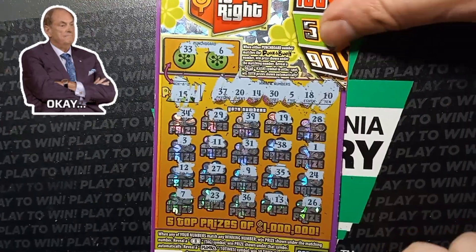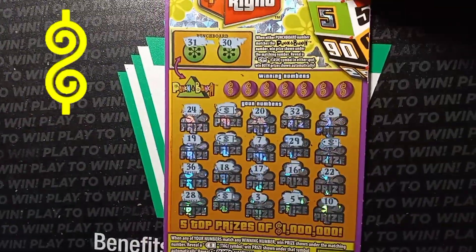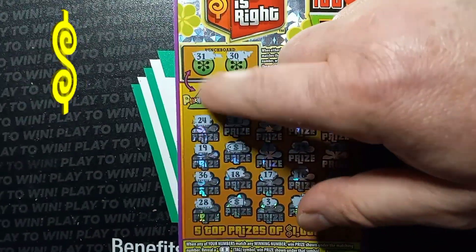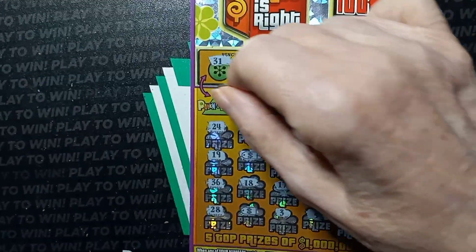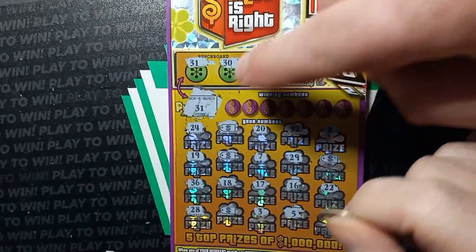Well, we didn't win on this one, but that's okay because this one we know that we won on so far. Let's do our Punch a Bunch numbers on here and see if we get a match on that. Yes! We got a match on 31.